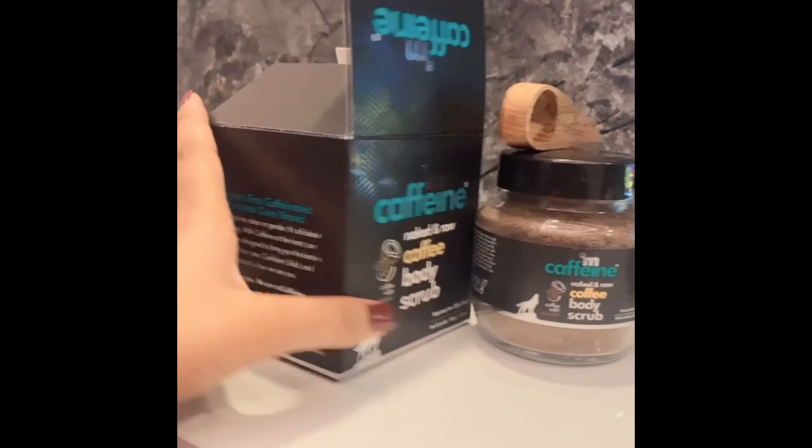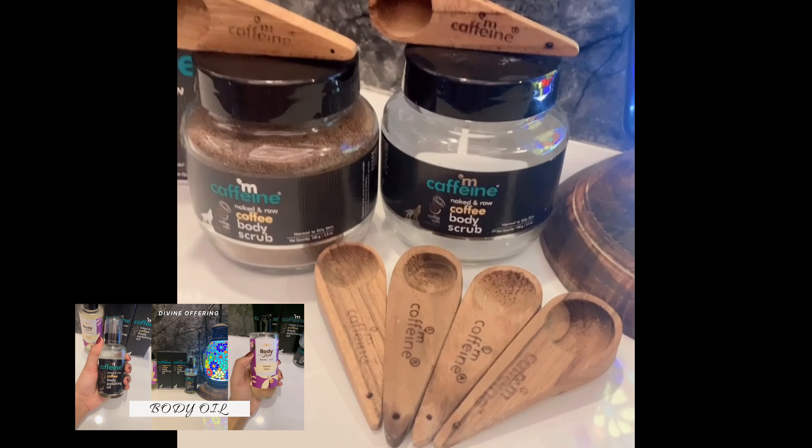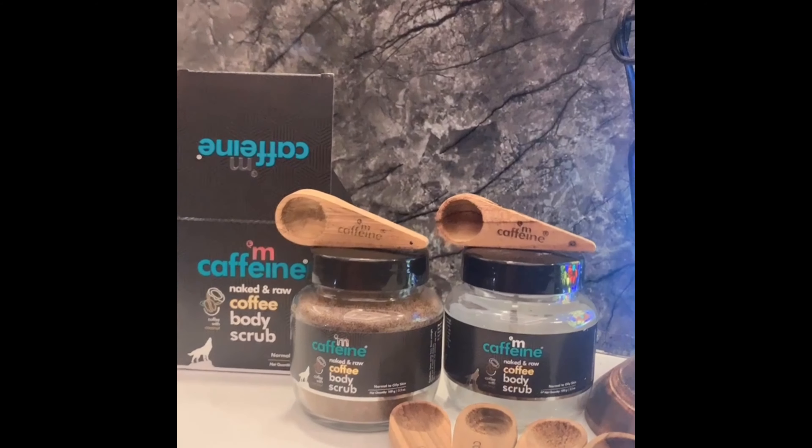I have also made another video on MCaffeine body polishing oil, which you can see on screen, and the link is in the description box below.